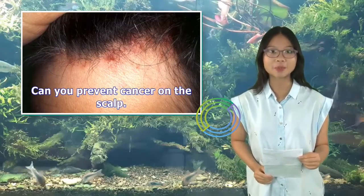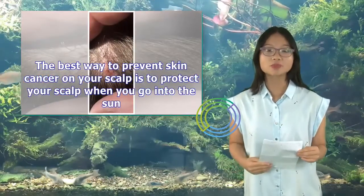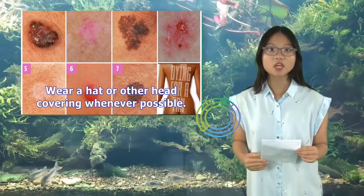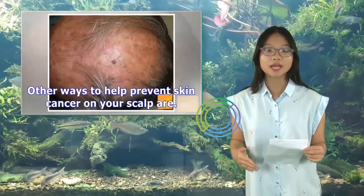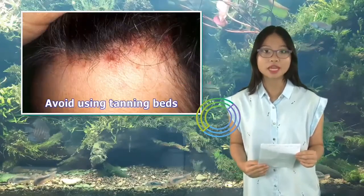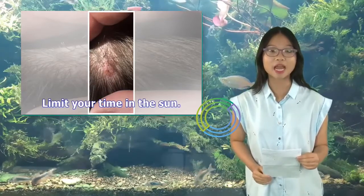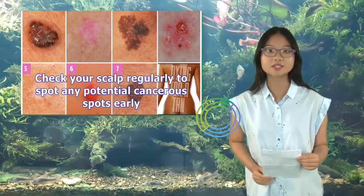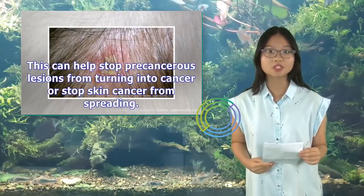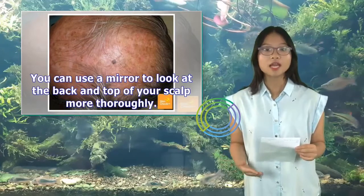The best way to prevent skin cancer on your scalp is to protect your scalp when you go into the sun. Wear a hat or other head covering whenever possible, and spray sunscreen on your scalp. Other ways to help prevent skin cancer include avoiding tanning beds, limiting your time in the sun, and checking your scalp regularly to spot any potential cancerous spots early. This can help stop precancerous lesions from turning into cancer or stop skin cancer from spreading. You can use a mirror to look at the back and top of your scalp more thoroughly.